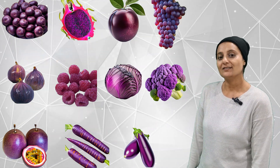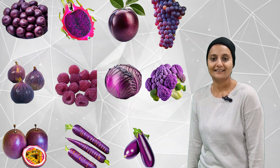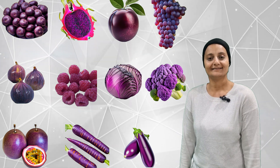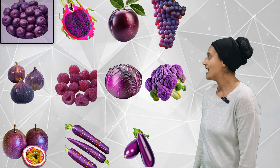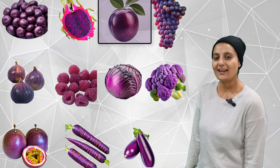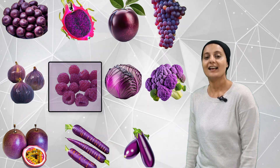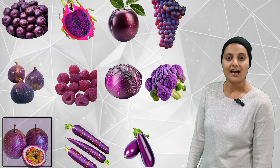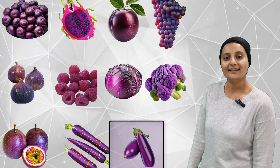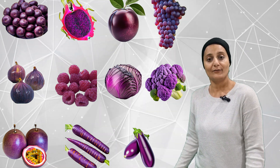This time we are going to see how many purple veggies and fruits we can find. Do you think there would be many purple fruits and veggies? Let's see how many there will be. One, two, three, four, five, six, seven, eight, nine, ten, eleven. Oh, there are eleven purple fruits and veggies!